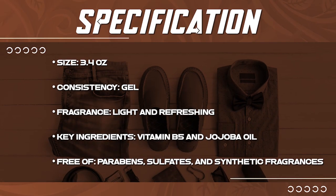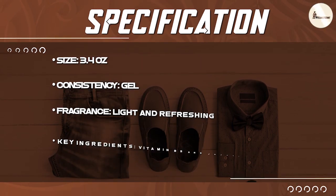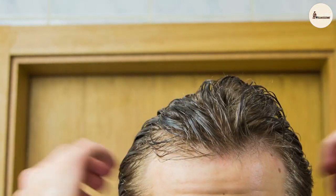Firm hold: the hair gel provides a strong, long-lasting hold that can keep your hair in place throughout the day. It can be used to create a variety of hairstyles, from a slick-back look to a messy, textured style.